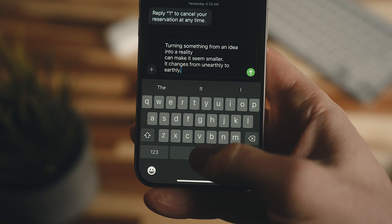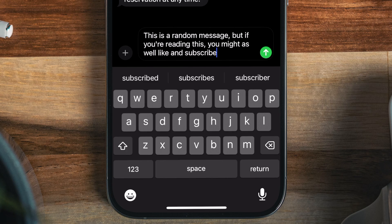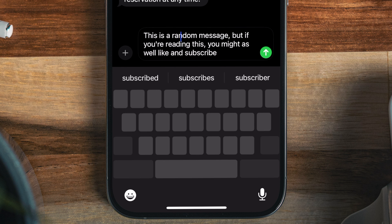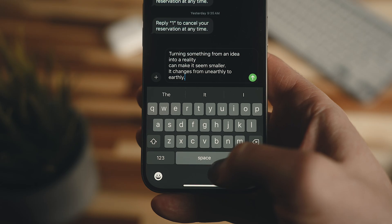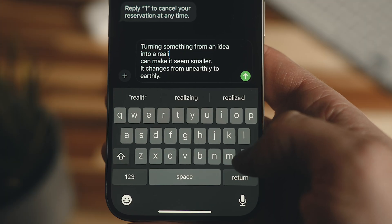One of the most useful features in iOS — and one a surprising amount of folks don't know about — is accessing the hidden trackpad when you're typing on the keyboard. All you need to do is hold down on your spacebar, and you can move your text cursor around with your finger held down, rather than trying to tap precisely before or after the word you're trying to add or edit.